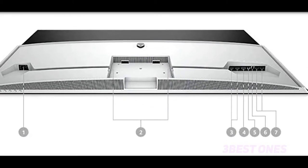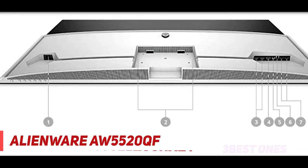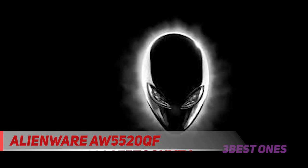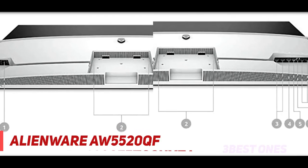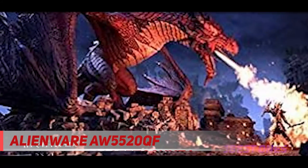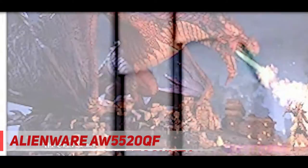Coming in at number two, the Alienware AW5520QF. The Alienware AW5520QF is a massive 55-inch OLED gaming monitor that can rival any television screen. If you're into games like Final Fantasy 7 Remake with cinematic cut scenes, the AW5520QF is the one for you. Its 4K resolution and HDR capabilities make it a great option for vivid colors with superb detail.